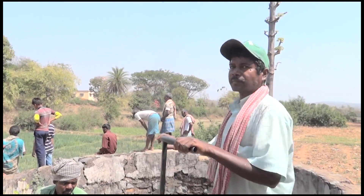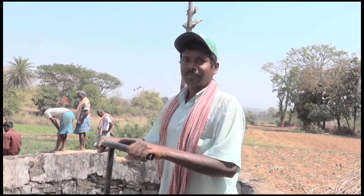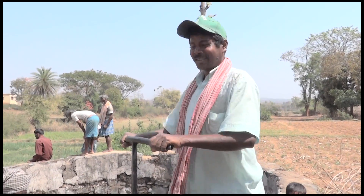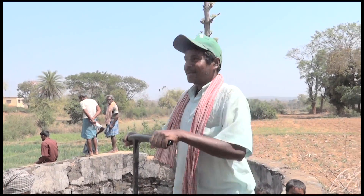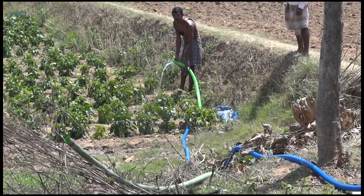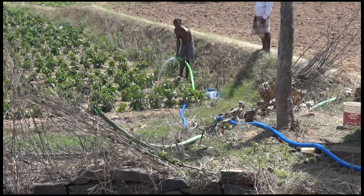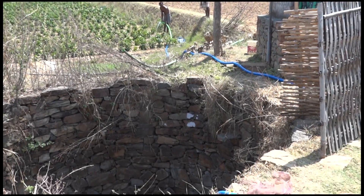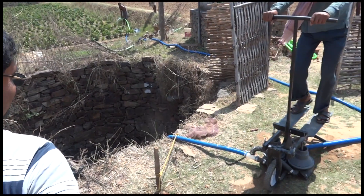With Saji, smallholder farmers can potentially see a three times or greater yield in revenue through output and crop cycle increases compared to rain-fed irrigation. Labor time can be reduced by 25% or greater with Saji. When compared to traditional furrow irrigation, Saji can reduce water usage by as much as 40%.